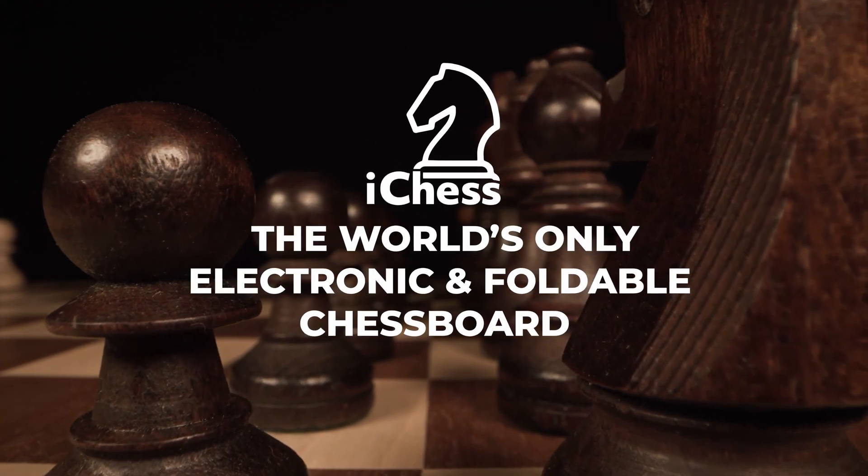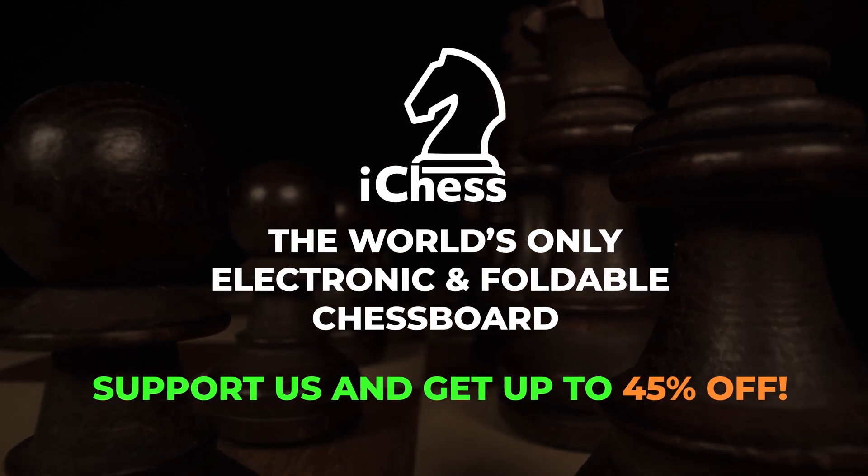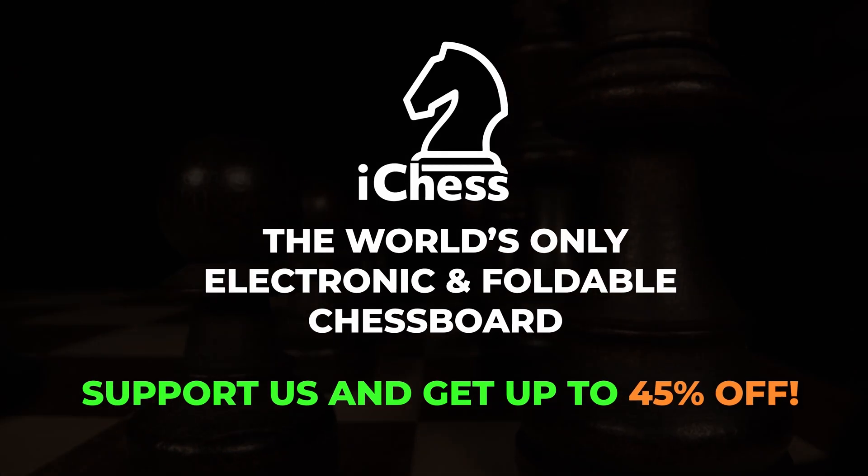iChess1, the most satisfying revolutionary chess board you have ever seen.